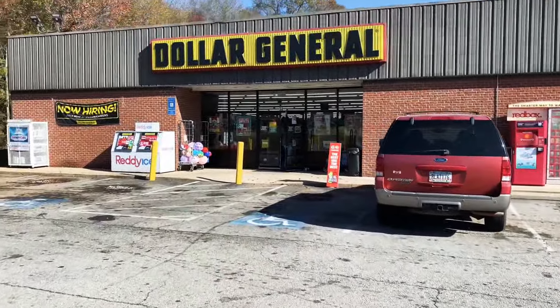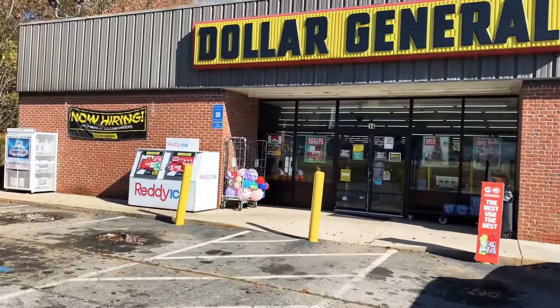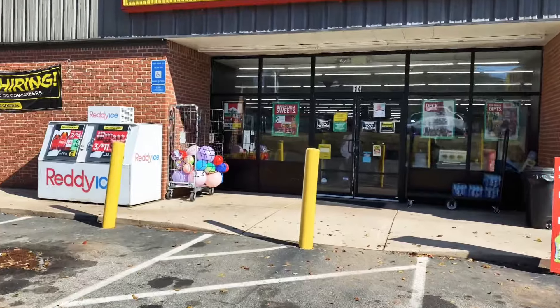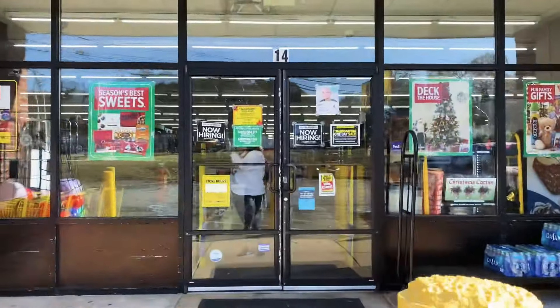Hey, Jesse here. Thanks for tuning in. We're going to hit up a Dollar General to see if they've still got any new shippers. Some of these Dollar Generals are getting a second or third wave of shippers, so we're gonna see what they have. Let's get to it.